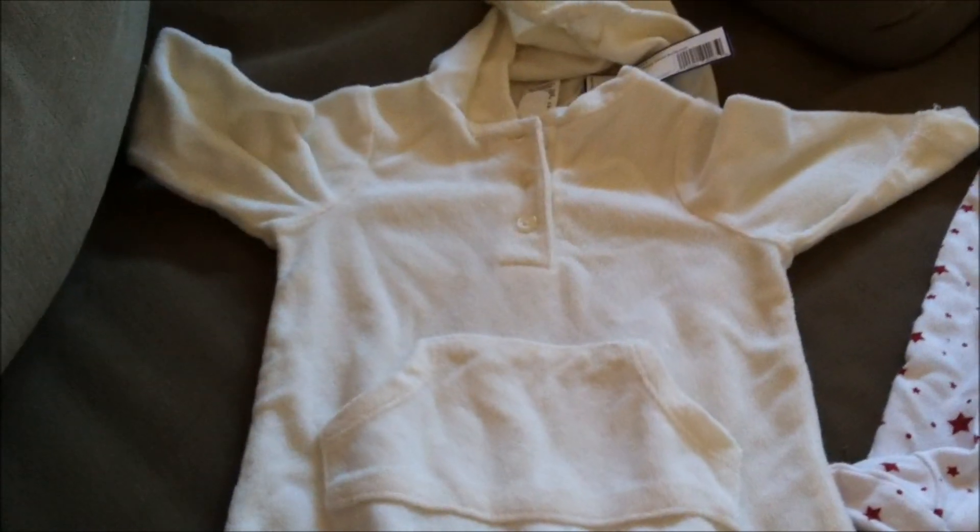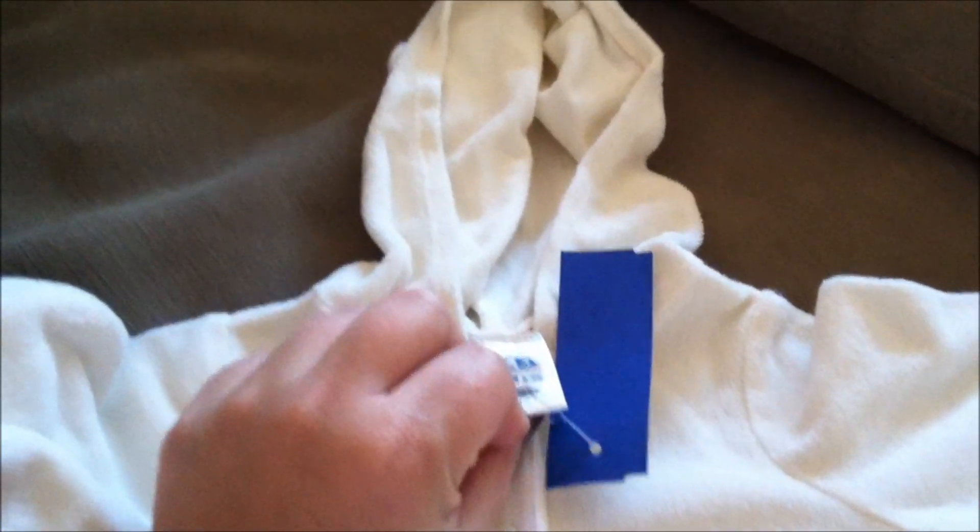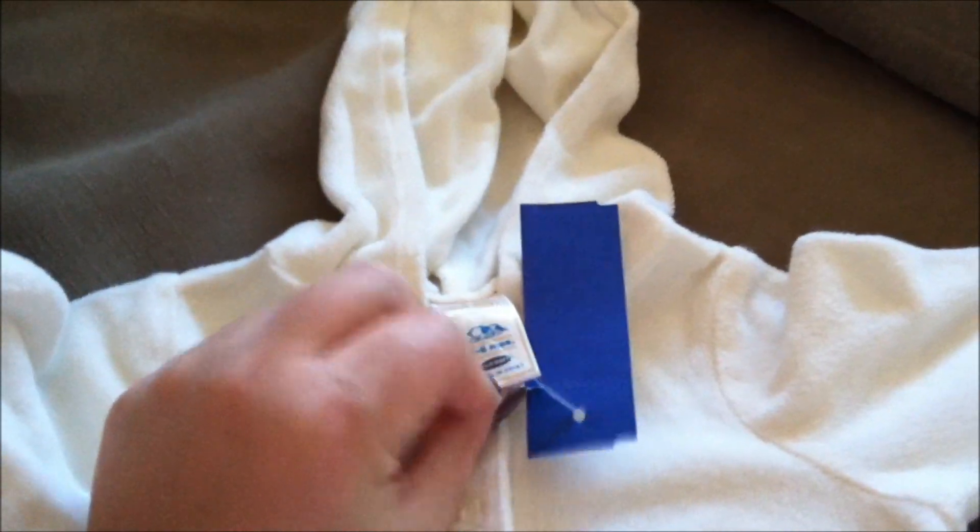I got this little terry cloth-like outfit with a hood. $4.50 at the consignment place. It's a size three to six months, Old Navy.